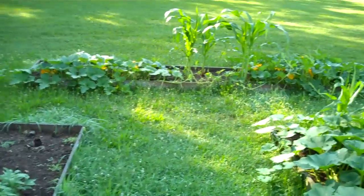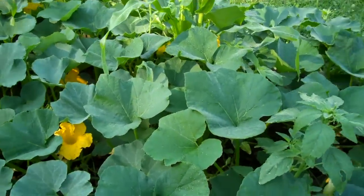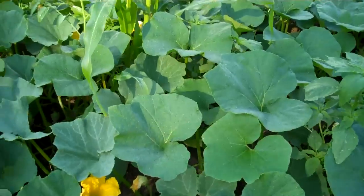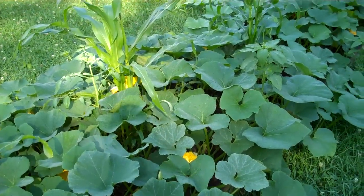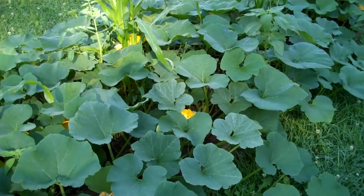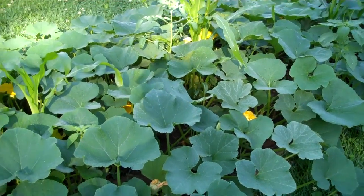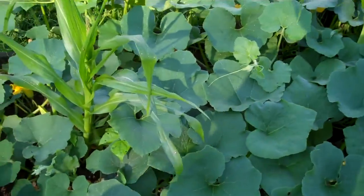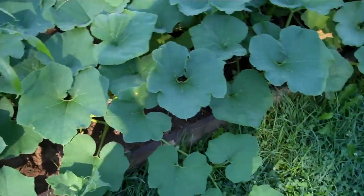And if you look ahead and to my right, we have a large patch of corn and squash. And actually, right over here, it looks like we're getting some sort of pumpkins. So, there are different squashes here.